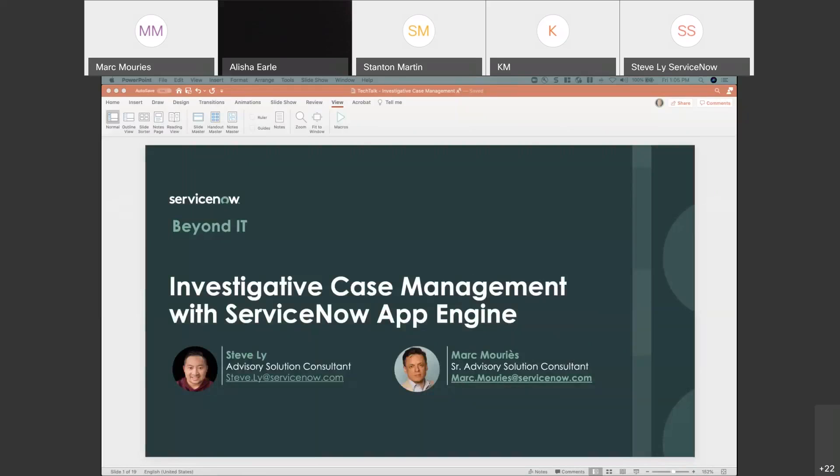Thank you for joining us this afternoon. It looks like a few people are still jumping on. This is the first in a series of ServiceNow Tech Talks. This particular one is focused around investigative case management and how ServiceNow's App Engine capabilities can support various different types of law enforcement agencies.